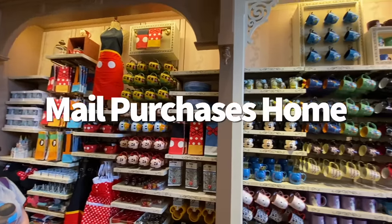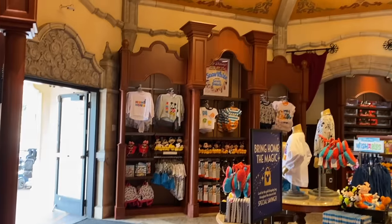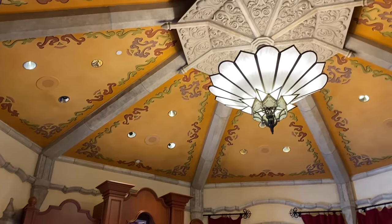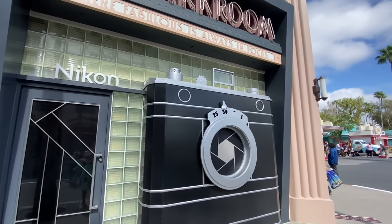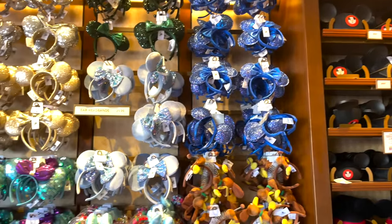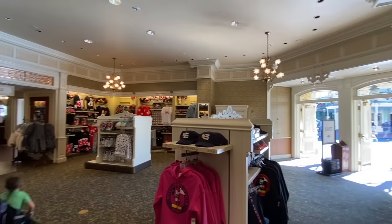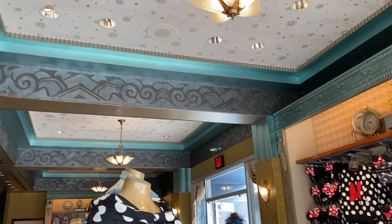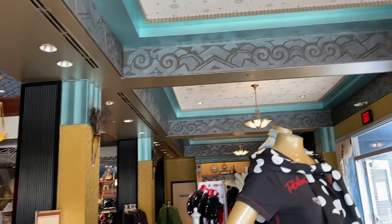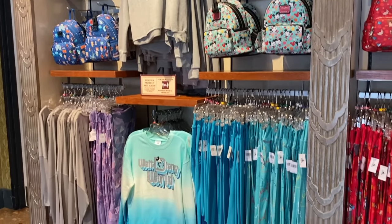Next on our list is mailing purchases home. Let's say you bought something big at Disney — so big that you're nervous about squeezing it into your suitcase. You can use Disney's home delivery services to get your souvenirs sent safely to your house via UPS or FedEx. Just let the cast member behind the register know and they'll set you up with the paperwork. Deliveries cost extra depending on the weight of your souvenir, but this could be cheaper and easier than lugging it home.